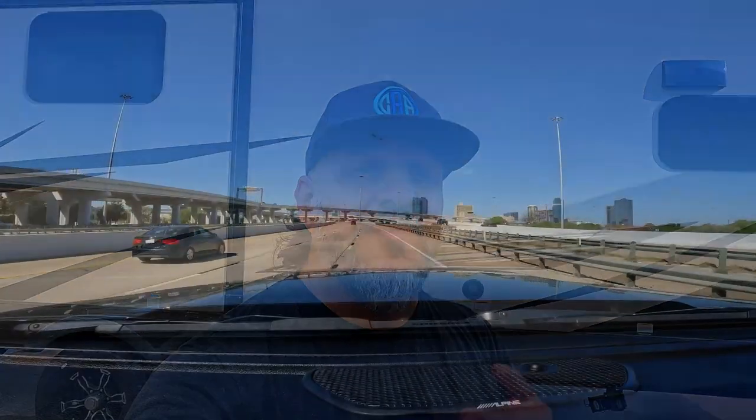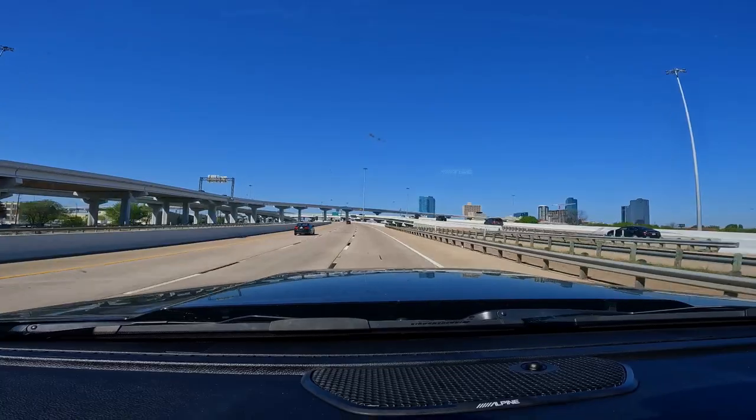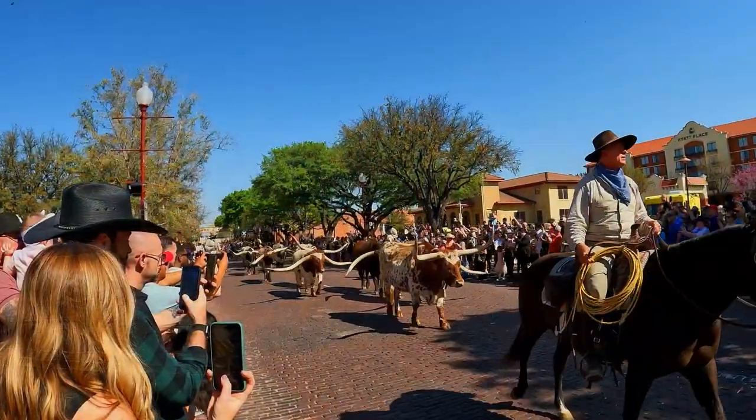Good morning everyone, we're so glad you could join us today for our next adventure. In today's episode we're going to be traveling to Fort Worth, Texas. Once we get to Fort Worth, we'll be touring the Stockyards. We're all hooked up, we're ready to go — let's go to Fort Worth, Texas y'all!